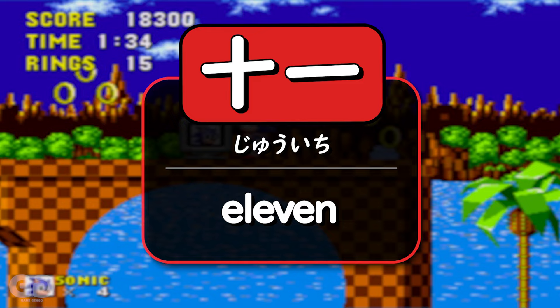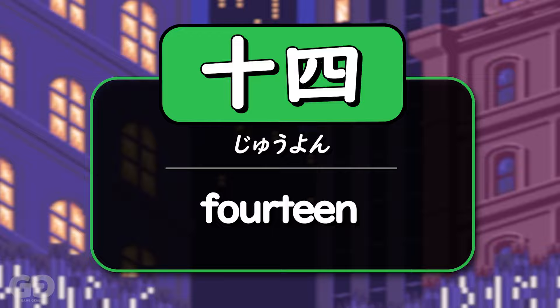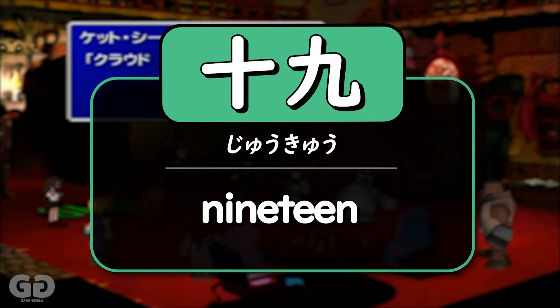So eleven is 十一 (juu-ichi), ten-one. Can you guess what twelve is? Ten-two: 十二 (juu-ni). So what's thirteen? 十三 (juu-san), 十四 (juu-shi), 十五 (juu-go), 十六 (juu-roku), 十七 (juu-nana), 十八 (juu-hachi), 十九 (juu-kyuu).